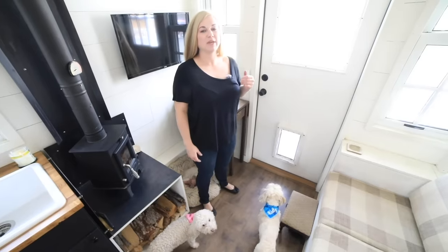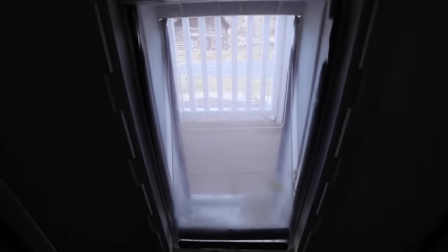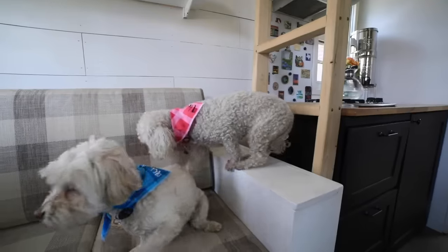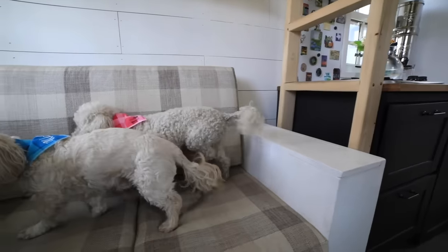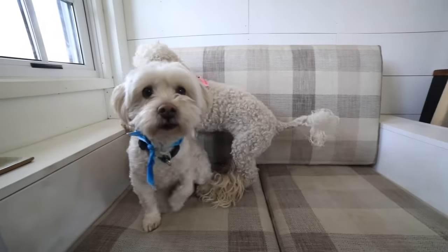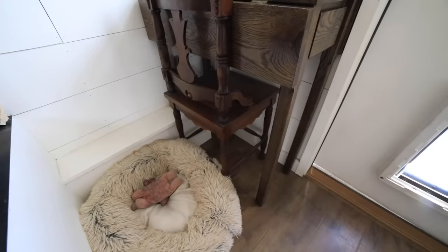Esta casa fue construida tanto para mí como para mi perro. Tuve que instalar una puerta para perros con doble aislamiento. Quería que pudieran acceder al exterior sin importar la temperatura. Les encanta salir y tomar el sol. También tengo la puerta abierta y son muy cómodas. Saltan sobre todo, así que les encanta estar aquí. Acaban de recibir una nueva camita para perros, así que están prácticamente en el cielo.